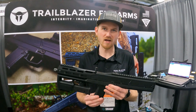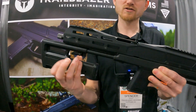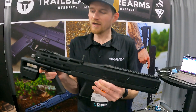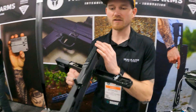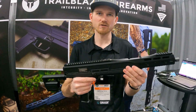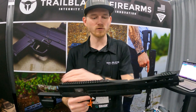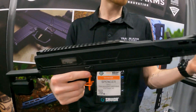Number six is the Trailblazer Firearms Pivot. Trailblazer is the maker of the LifeCard pistol and they've decided to get into the pistol caliber carbine market. This is a nine millimeter carbine and it's really neat because it pivots, making it a smaller package when you want to put it in a pack. And yes, it takes Glock mags. The MSRP is going to be a little high at $1,795, but it's a real neat option.